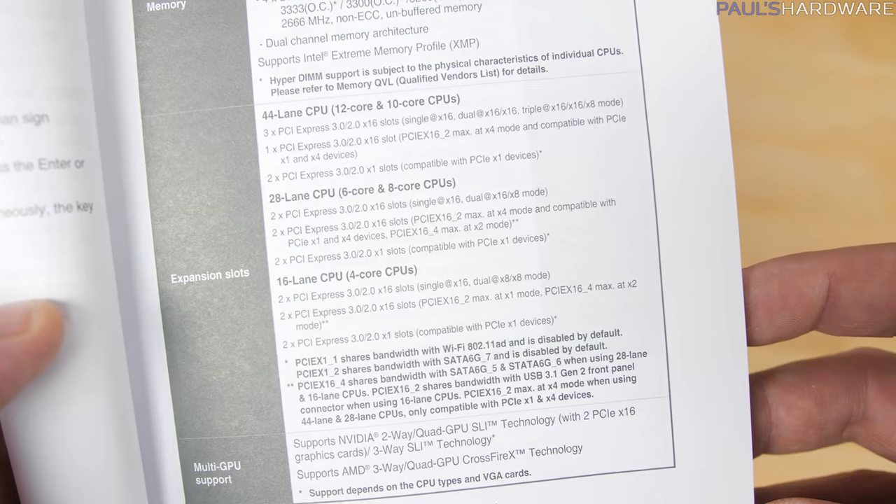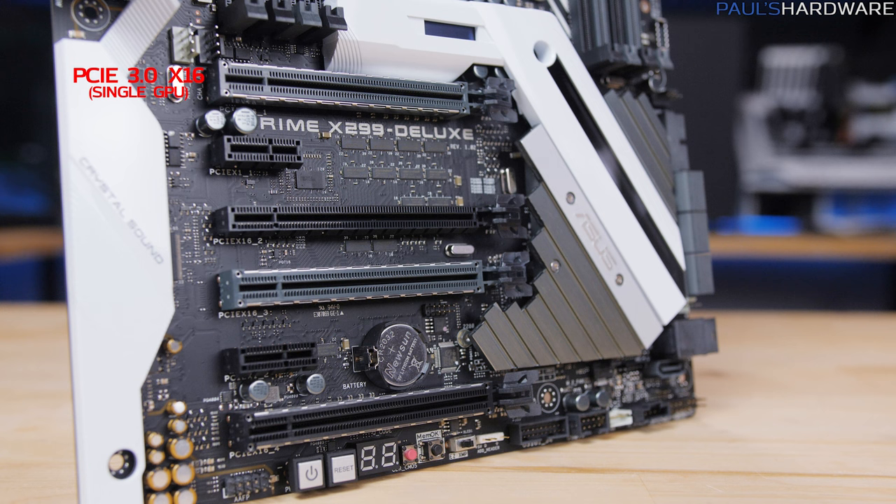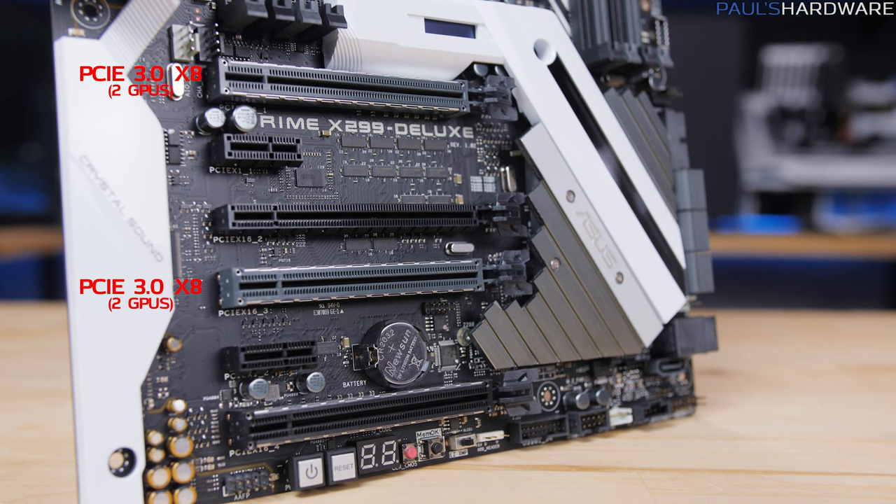all lanes should be dedicated to PCIe expansion slots, most likely for GPUs, with a single x16 at the top, or x8 and x8 in the two primary slots being the two options.